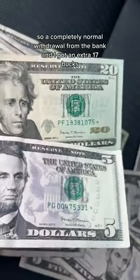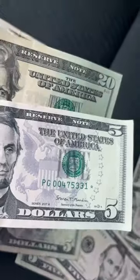So a completely normal withdrawal from the bank and I got an extra 17 bucks. Hit that like and follow.